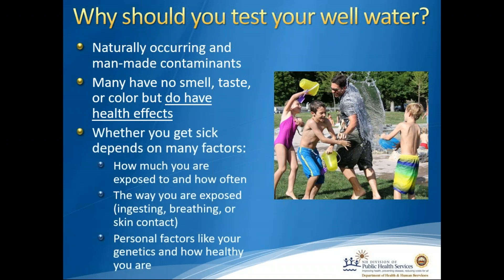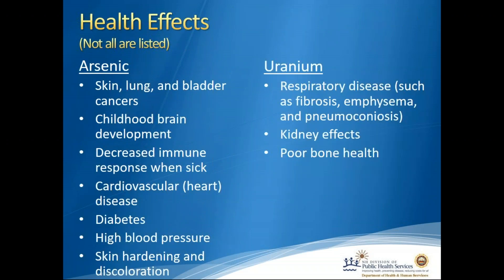Whether you get sick depends on many factors: how much you're exposed to and how often, the way you're exposed such as through ingesting, breathing, or skin contact, and personal factors like your genetics and how healthy you are. The following are some health effects of arsenic and uranium — not all are listed. Arsenic can cause skin, lung, and bladder cancer; it can affect childhood brain development leading to lower IQ; cause decreased immune response, cardiovascular disease, diabetes, high blood pressure, and skin hardening and discoloration. Uranium can cause respiratory disease like fibrosis and emphysema, can affect your kidneys, and cause poor bone health.